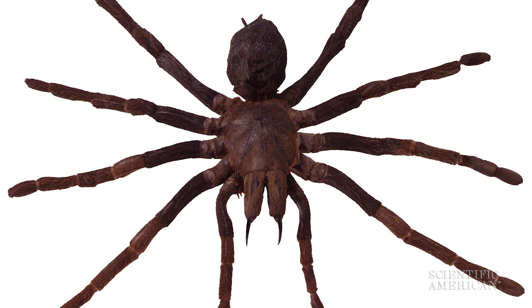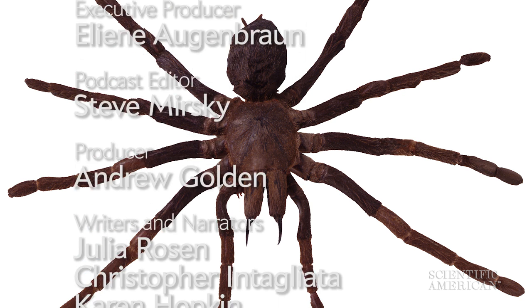So if you see a spider — and there's almost certainly a bunch in your home right now — you could stomp it, or you could gently put it outside, or you could wish it bon appétit and leave it to dine on the other stuff you probably want in your home even less. For Scientific American's 60-Second Science, I'm Steve Mirsky.